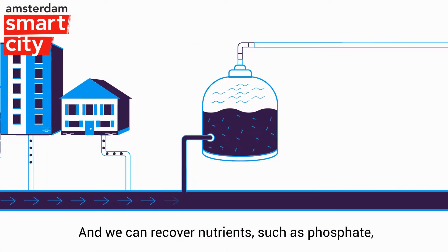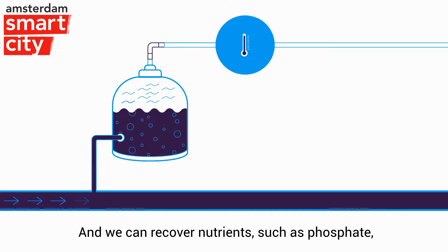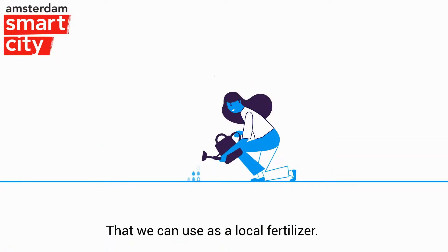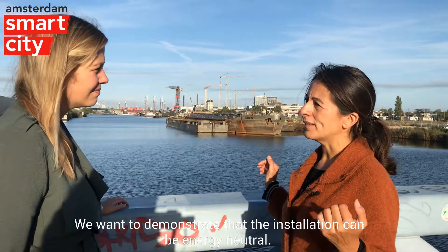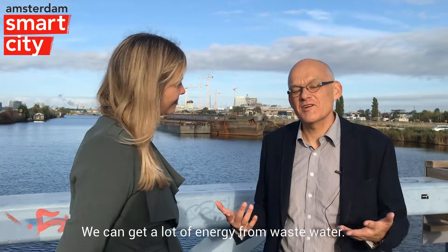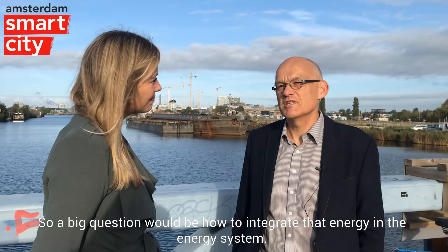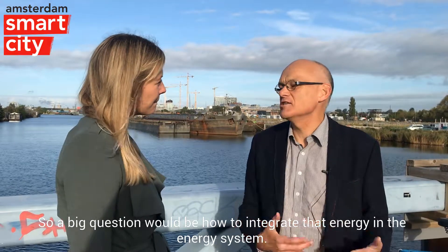We take the blackwater stream and bring it to the installation. Then we can recover nutrients like phosphate that we can use as local fertilizer. We want to demonstrate that the installation can be energy-neutral. We can get a lot of energy from wastewater, so a big question is how do we integrate that energy into the energy system.